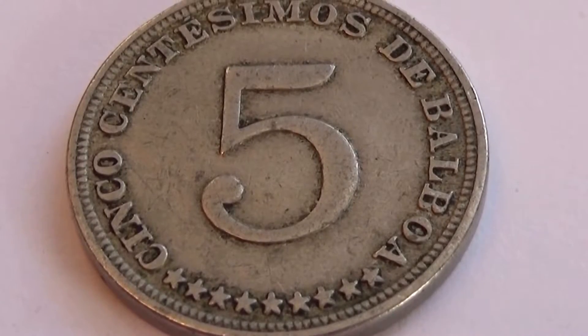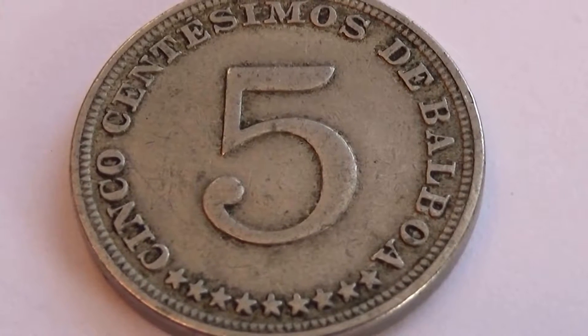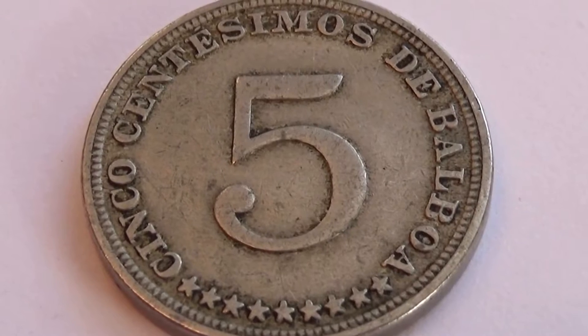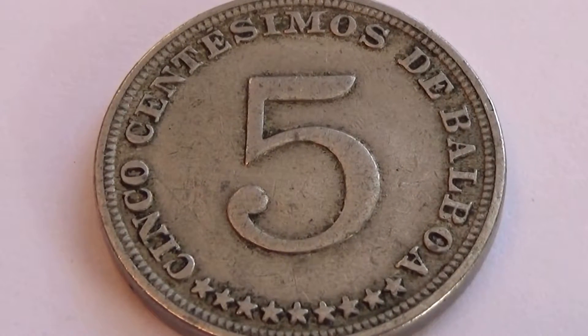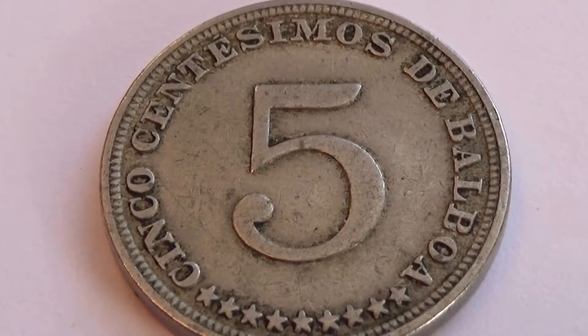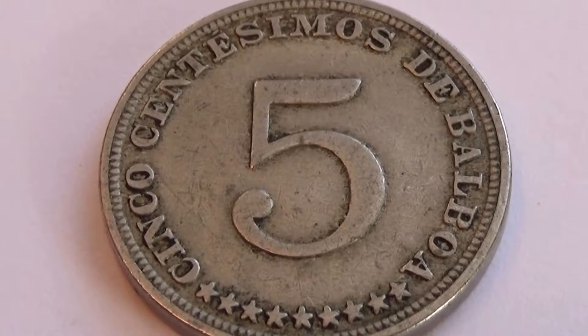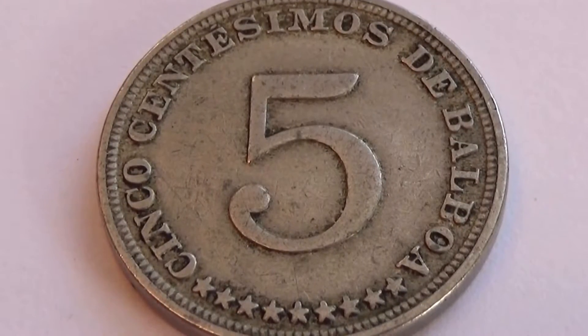Here's another one — this is a Panama coin. Look at that. Isn't that beautiful? Look at all the stars on there. Nine stars.